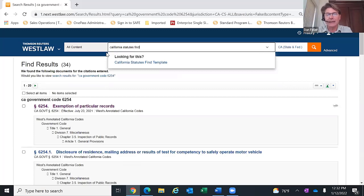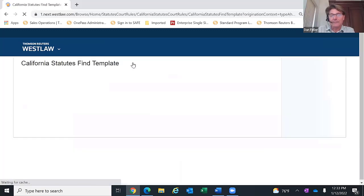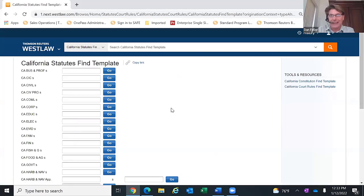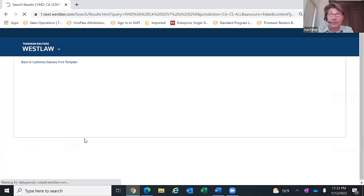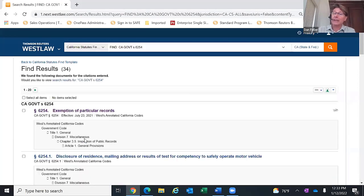If you really want to get close, write this one down. We have a template called California Statutes Find. Type in California Statutes Find and click on the template — this absolutely eliminates the need to memorize all the different abbreviations. Simply go to the code section you're looking for, type in the number, and Westlaw will take you directly to it. If you don't feel comfortable remembering all the different code abbreviations, just type in California Statutes Find.